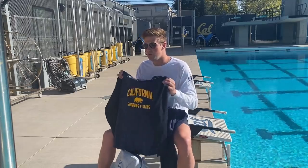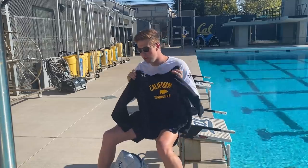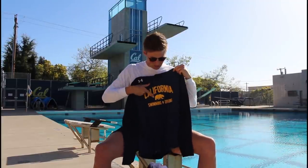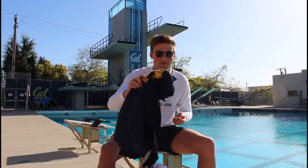Every year we get a brand new warm-up jumpsuit — tracksuit, whatever you want to call it. We get a hoodie and matching sweatpants. It's always my favorite piece of apparel we get from Cal each year. This year's hoodie has the walking bear on it — I always really wanted to get that walking bear tattoo. I think it is the coolest piece of apparel we got this year by far.